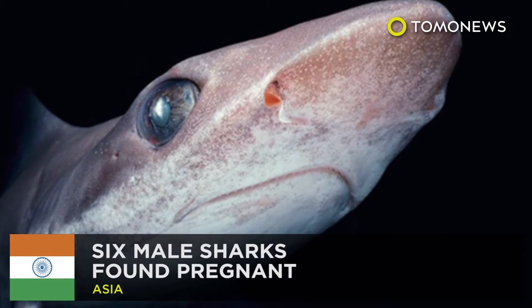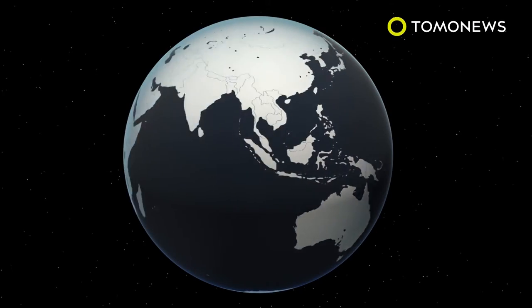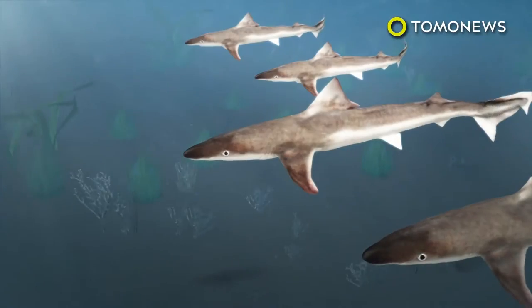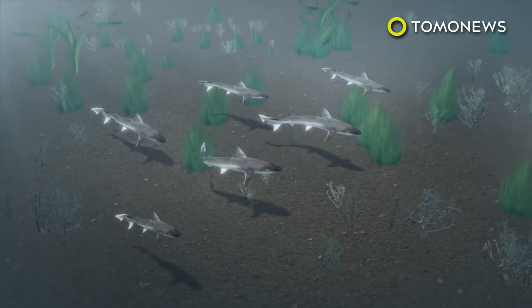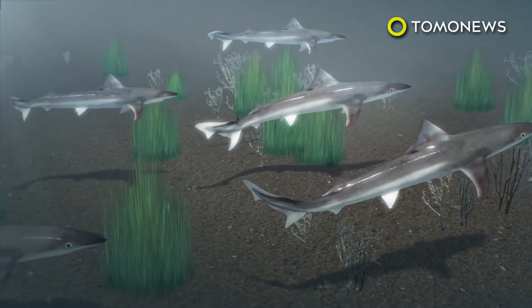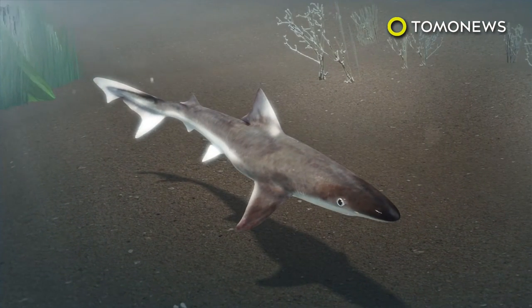Deep-sea monsters, plastic-eating bacteria, monster planets — what else have we discovered over the past year? Science News reports a researcher has discovered six hermaphrodite sharks pregnant off the coast of eastern India. Marine biologist Alyssa Barnes noticed there were more male big-eye hound sharks than females, yet the males had a visible stomach bulge.